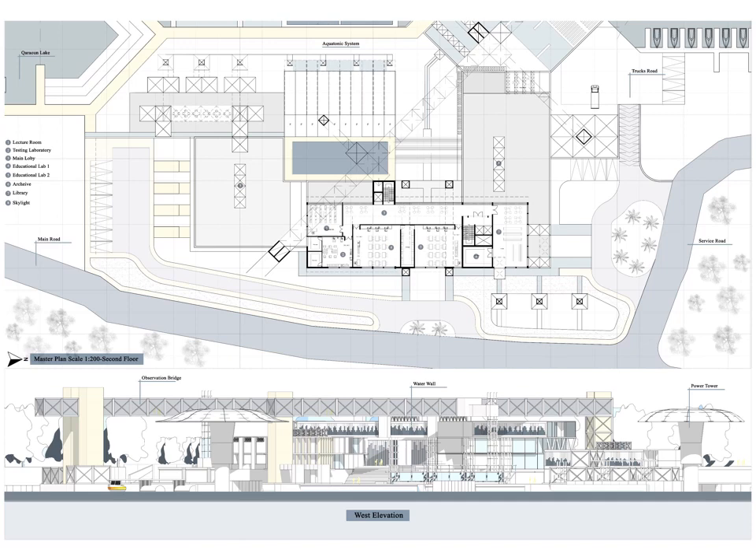The second floor master plan shows the educational zone containing an educational lab, library, and lecture hall. In addition, it shows the planned water wall system. Furthermore, the western elevation shows the whole composition of the different functions: the research center, the public building, the observational bridge, the power tower, the water purification station, and the agricultural zone. It also shows the industrial style of the water purification system used in the educational zone, exhibition, and entrance hall.